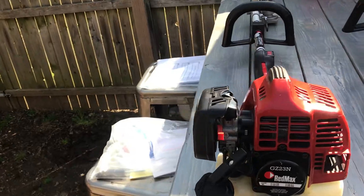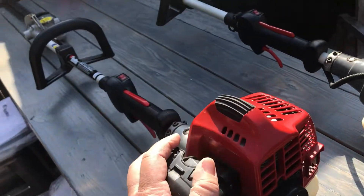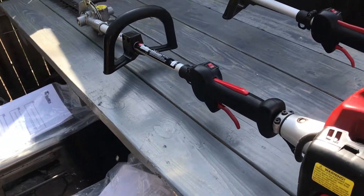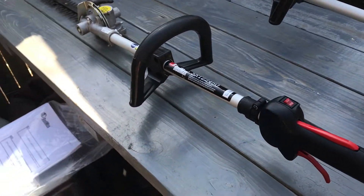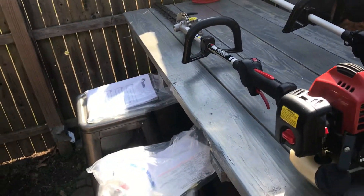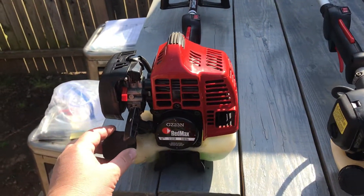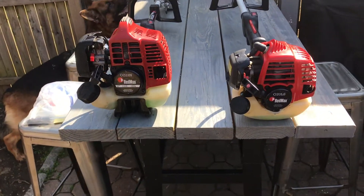Let's give these things a shot and see what they're all about. What I like to do if I'm going to buy stuff - obviously you want to look it over, you want to try to start it and run it before you take it home. I actually knew the person selling these, so I knew how he took care of his stuff. It was a no-brainer - as soon as I knew they were on the market, they were scooped up in a few seconds.